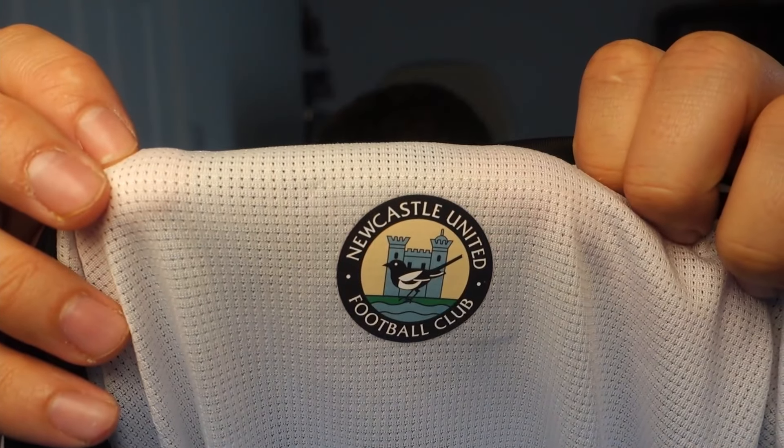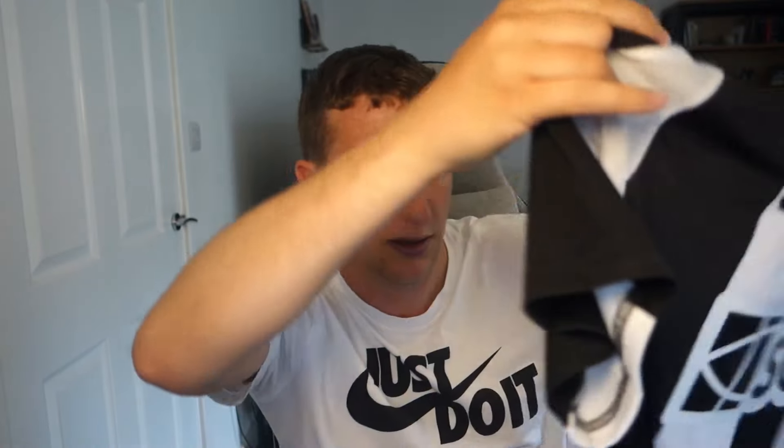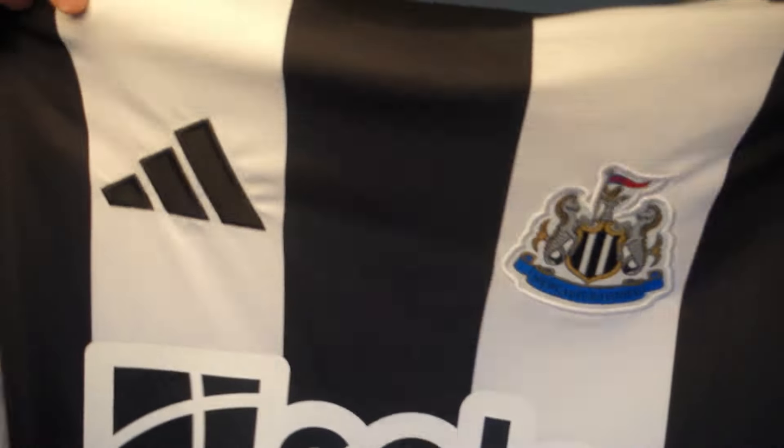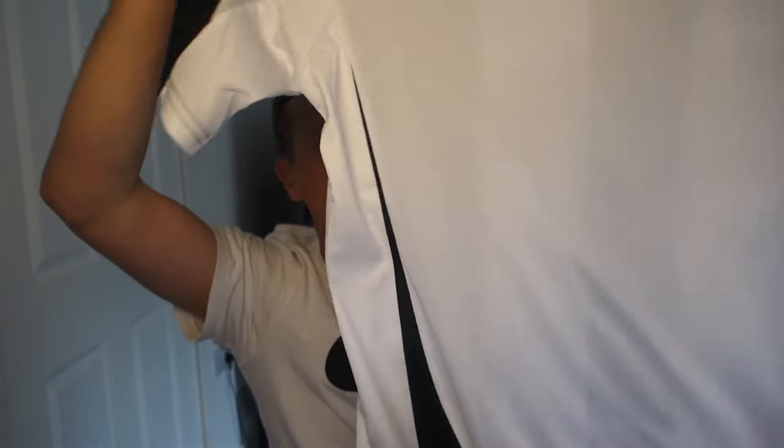The first shirt is Newcastle's new home kit in extra large. They've moved to Adidas, which I think really helps — I'm absolutely loving it. The old Newcastle badge is on the back which is a nice touch. Adidas just suits that black and white stripe, though the sponsor isn't amazing. This fan version was about £12.42.